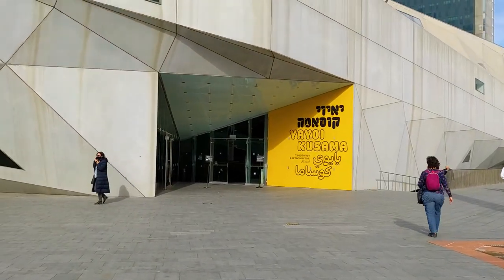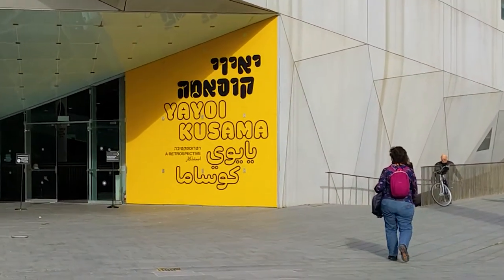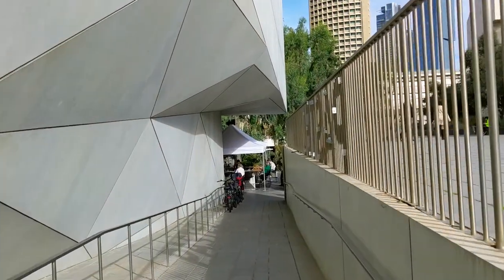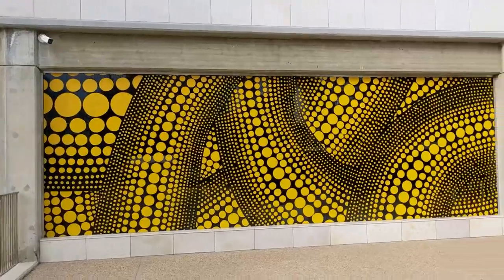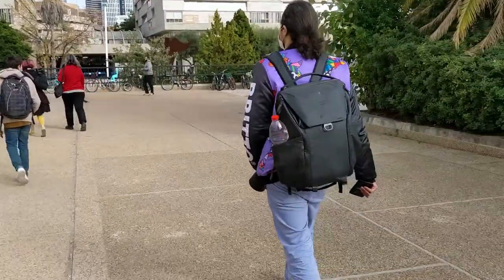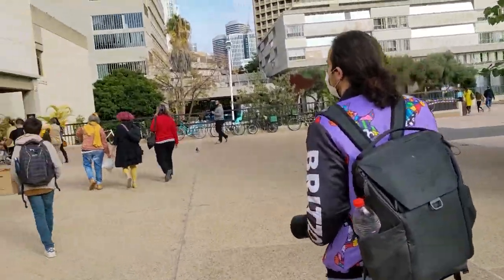Hey guys and we're here! Yayoi Kusama in three different languages. I like the font and the entrance is from right here. Can you sense the dots? Go follow the dots — follow the dots.